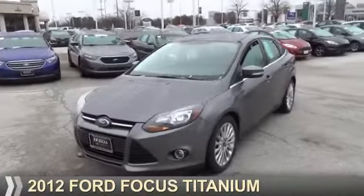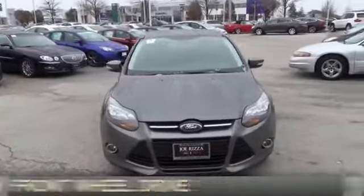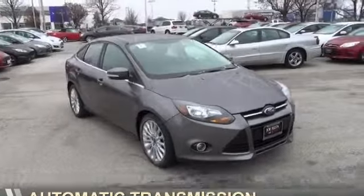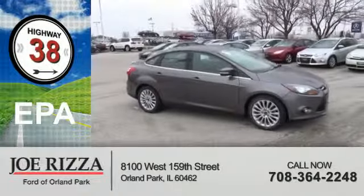Presenting the 2012 Ford Focus. It's powered by front-wheel drive, a two-liter four-cylinder engine, and an automatic transmission. Great fuel efficiency saves you money by requiring fewer trips to the gas station.